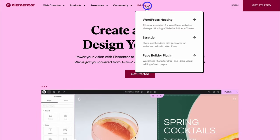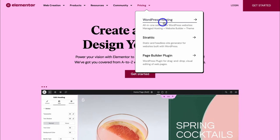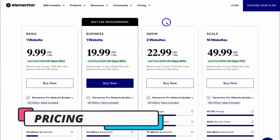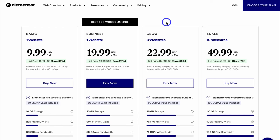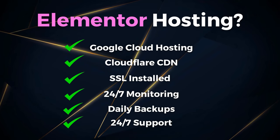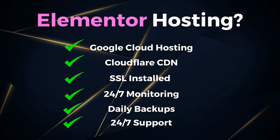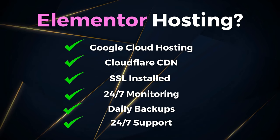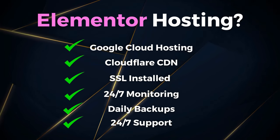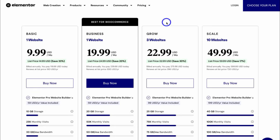Let's first take a look at the pricing for WordPress hosting. Navigate down and click on WordPress hosting, and then navigate down to these plans. The advantage of using Elementor hosting lies in its essential performance features, including top-of-the-line cloud hosting powered by Google, already set up Cloudflare CDN for optimal speed and website performance, an SSL installed for site security, 24/7 monitoring, and automatic daily backups for peace of mind. Elementor has created this as an all-in-one WordPress solution, especially ideal for beginners looking for high performance, ease of use, and exceptional value for money.